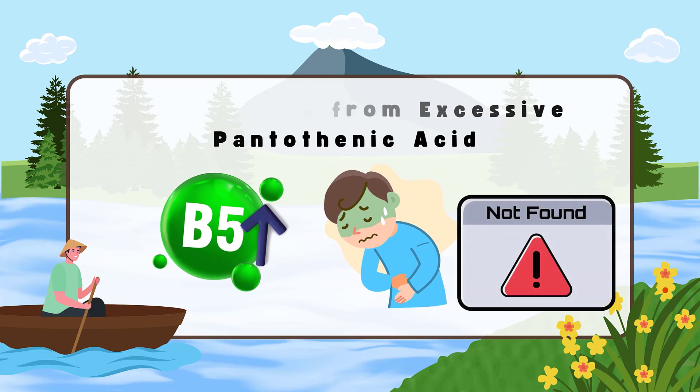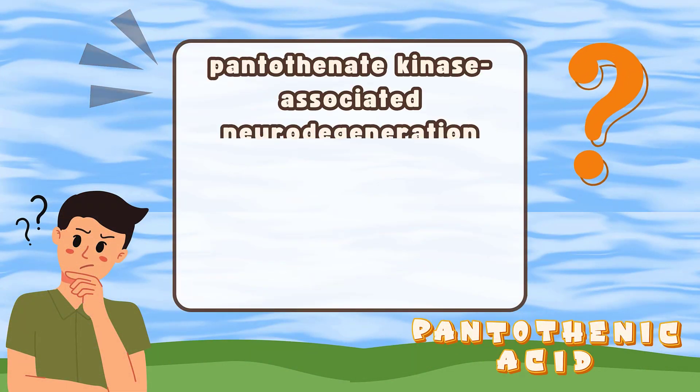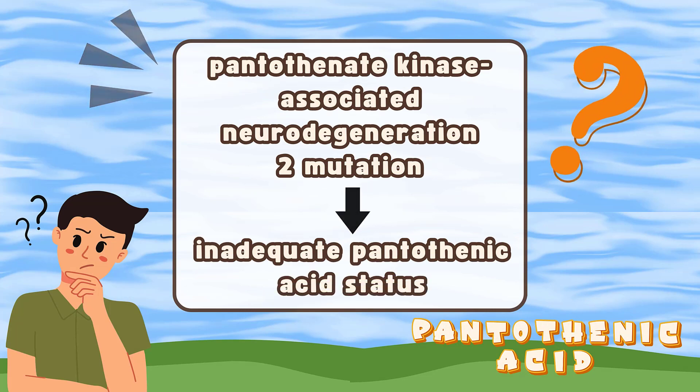Most people get enough pantothenic acid. However, people with a rare inherited disorder called pantothenate kinase-associated neurodegeneration 2 mutations cannot use pantothenic acid properly. This disorder can cause symptoms of pantothenic acid deficiency.